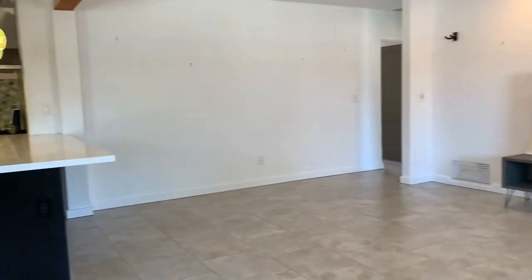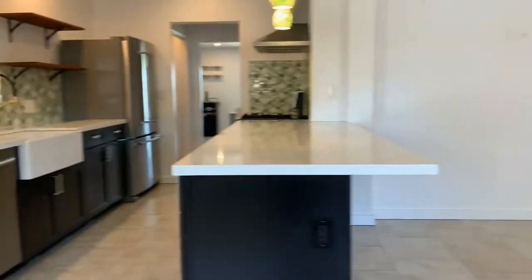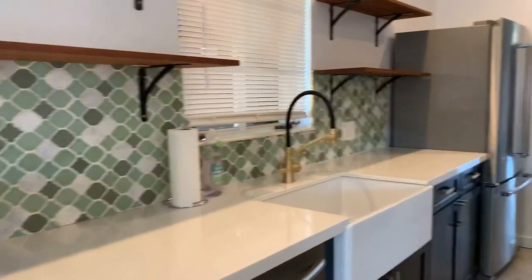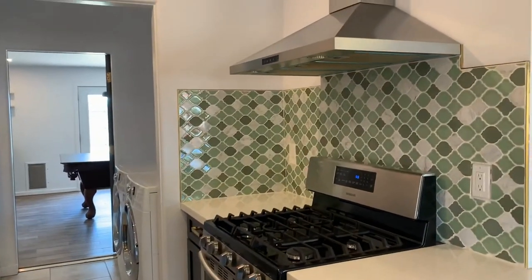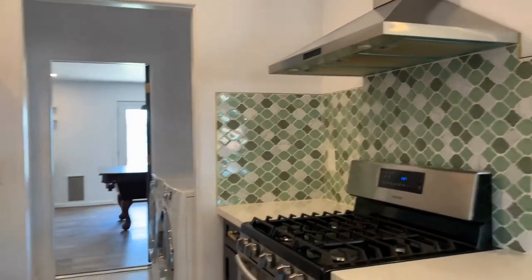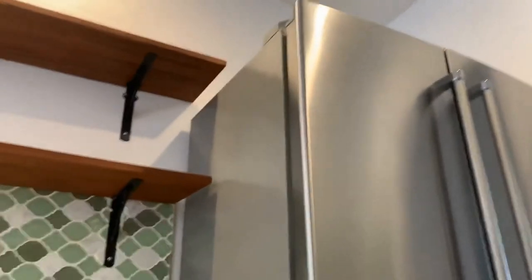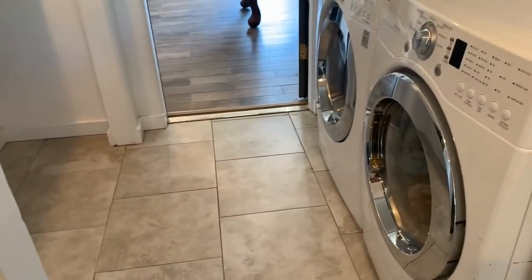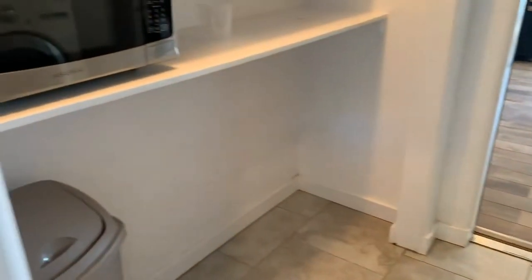We have a breakfast nook along with the kitchen. This is a very large open room. There's still some personal property left — the television and a pool table in one of the other rooms are on their way out. Here's the kitchen to give you a good idea. Beautiful gas range and oven hood, side-by-side fridge with the bottom freezer. There's also a washer and dryer that's included.